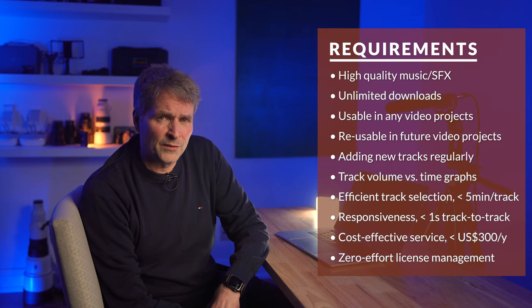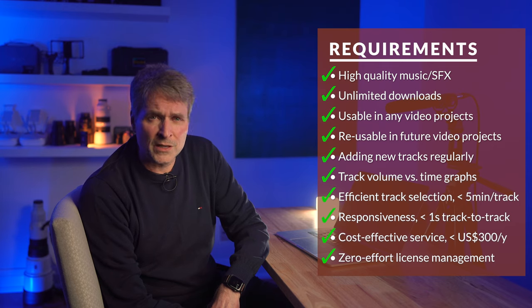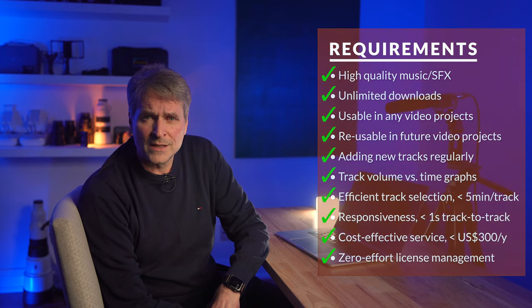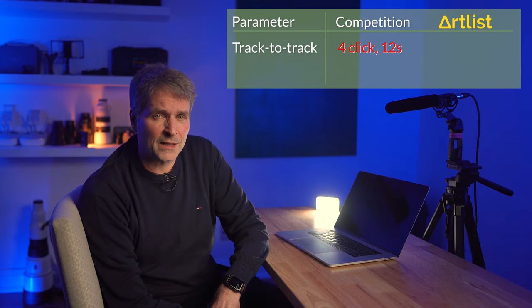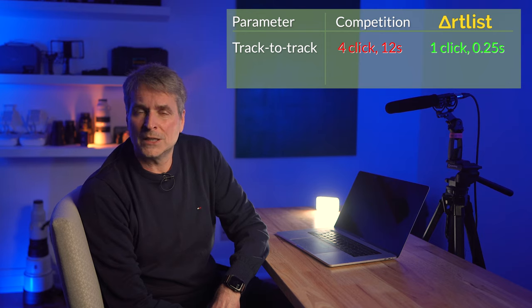Artlist provides all of these in spades. I'll run you through a few examples where I screen recorded my selection process, inserted the music into videos I later published, and show you how several of these clips turned out. Some of the more egregious examples of criteria not being met with other services: in one case, going from playing one track to playing the next took four clicks and 12 seconds — that's way too much for me.